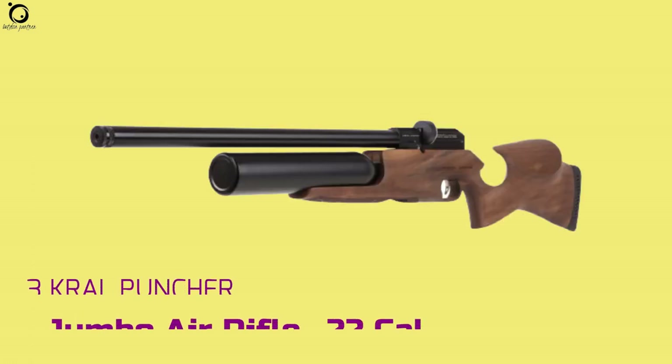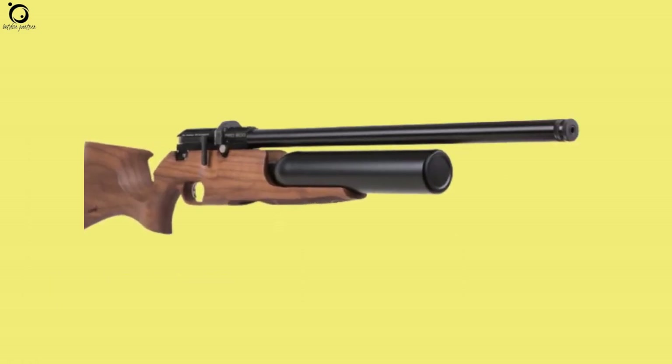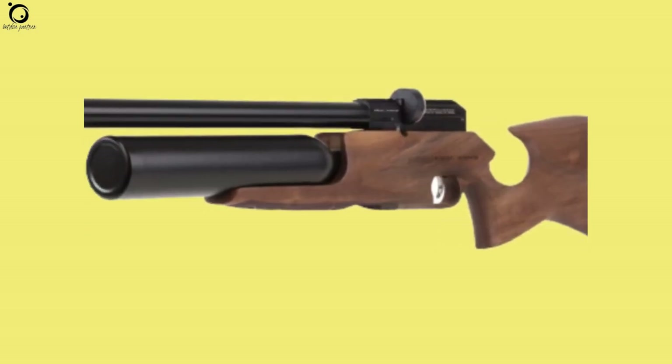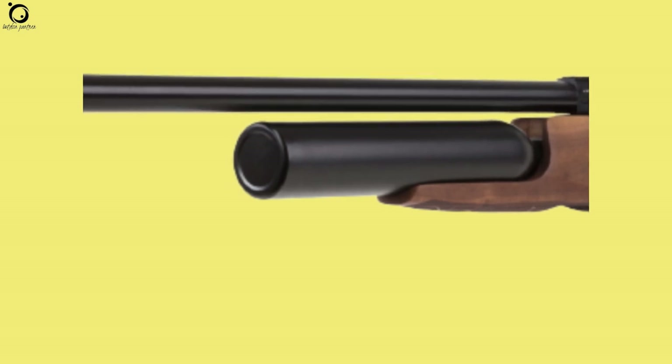Number 3: Kral Puncher Jumbo Air Rifle .22 caliber. The Kral Puncher Jumbo is a reliable long range air gun that offers top-level consistency and delivers just as you'd expect of a gun of this caliber. It's just the type of gun you need for hunting, thanks to its accuracy and effectiveness at long range.